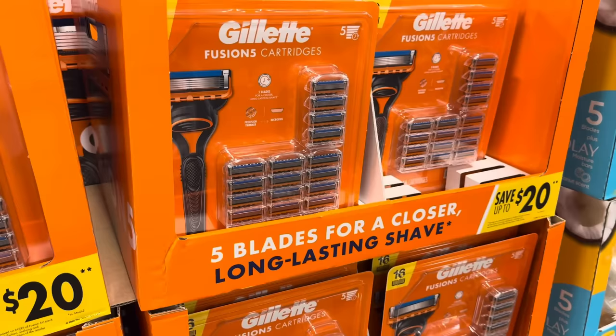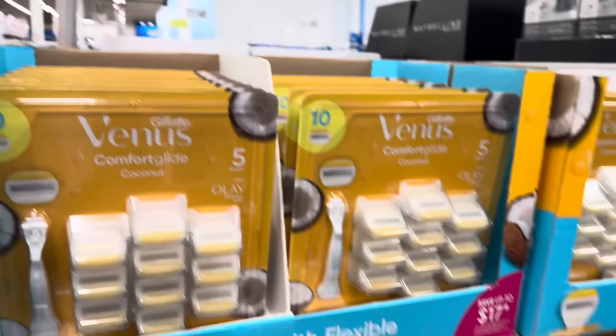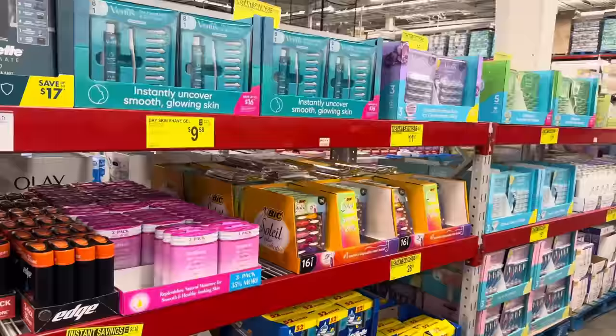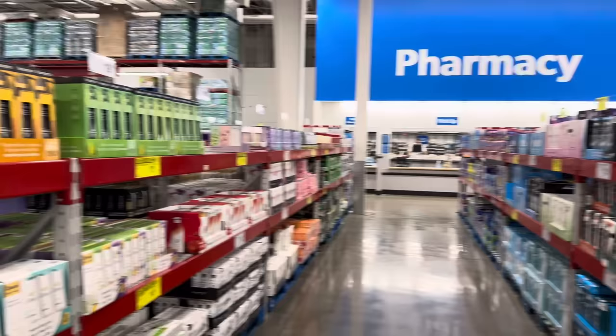Gillette Fusion cartridges — five blades for a closer, longer lasting shave. 16 in the pack, $37.98, $4 off. And the Venus Comfort Glide with five blades plus the Olay Moisture Bar — 10 in the pack, $30.98 after saving $4. There are so many instant savings down this aisle — razors, shaving cream, soaps, lotions. I would be here forever. Do you see all the yellow tags? That's you saving money.